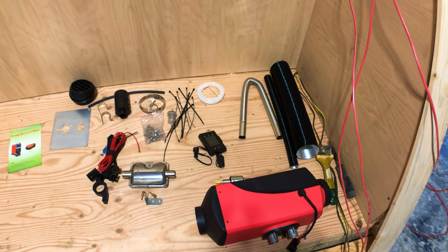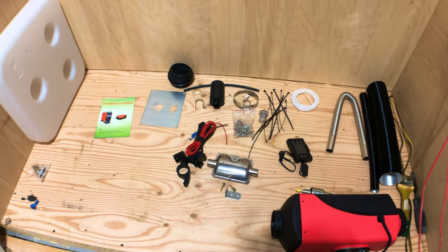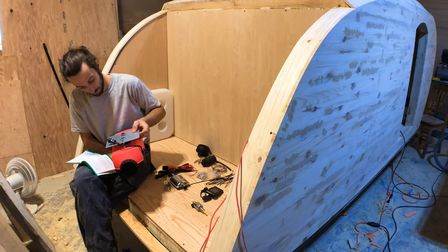Hello my friends and welcome to the last part of our teardrop build. You just saw a sneak peek of what it looks like all finished, but before we got there, there was still a whole lot of work to be done.